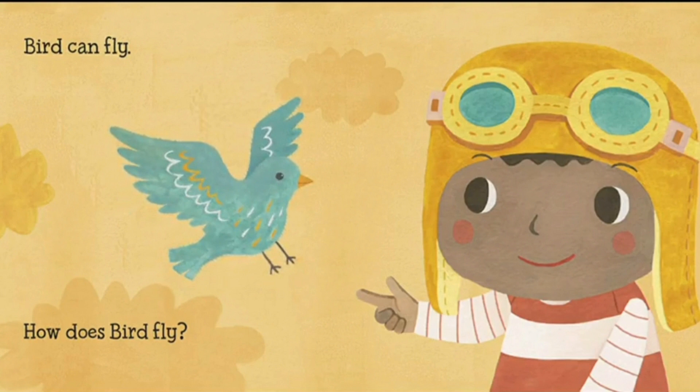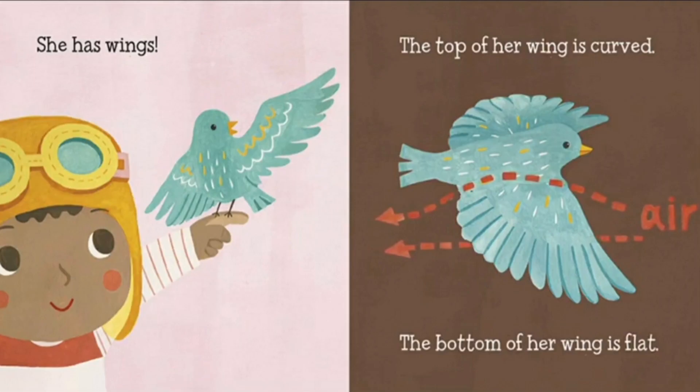How does a bird fly? Hmm, I think with the wings. She has wings — that's right, with wings you can fly. The top of her wings is curved, the bottom of her wings is flat. So I think that's how she can fly, by flapping her wings.